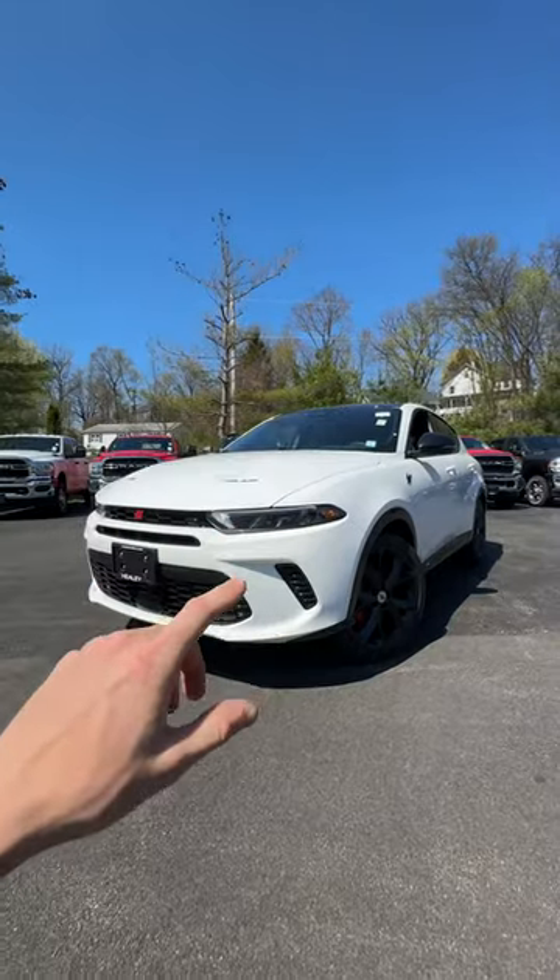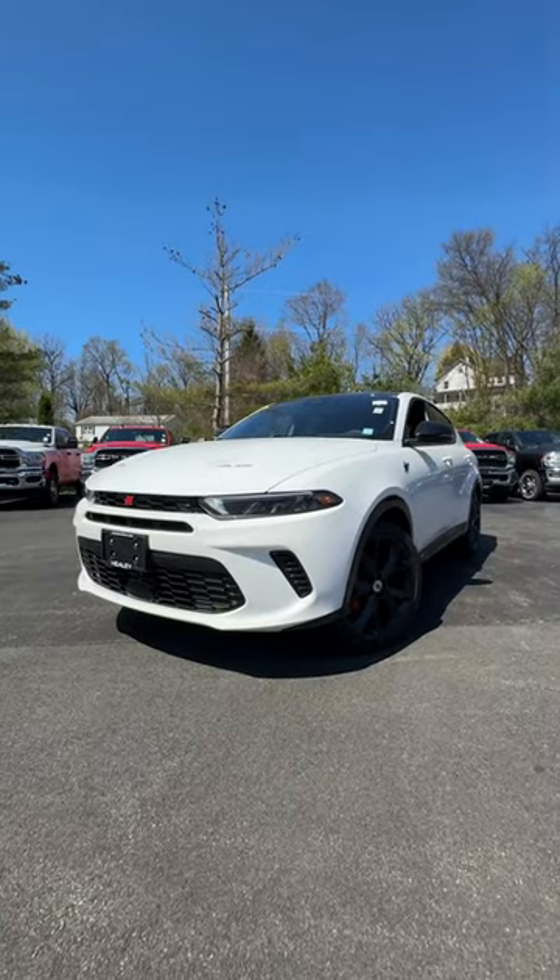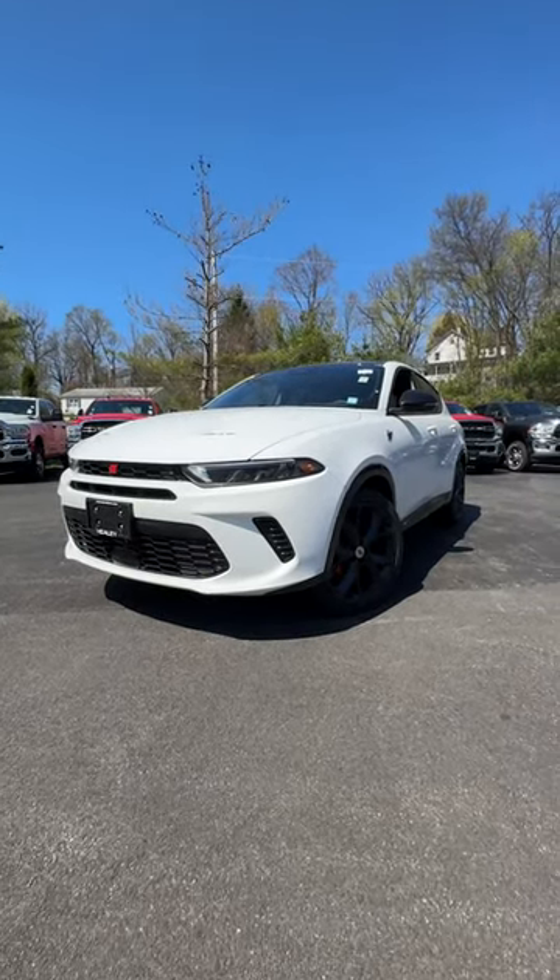I didn't even go into all the features on the new 2024 Dodge Hornet, but you guys need to come in and check this thing out for yourself if you're interested.